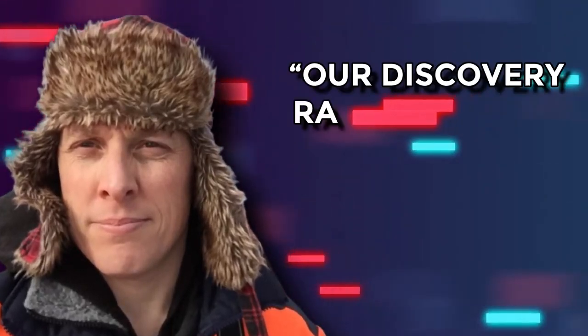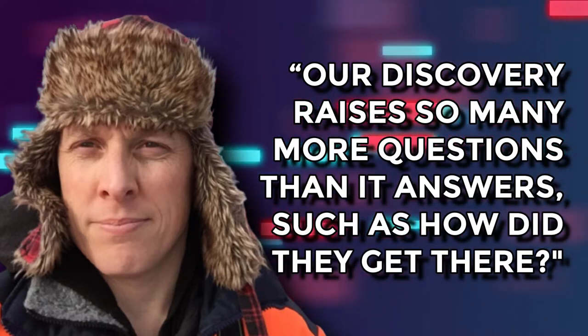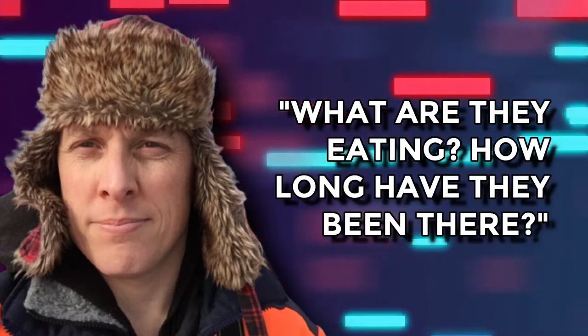Hugh Griffiths was puzzled by these findings, as fish are hard to survive without sources of light. Our discovery raises so many more questions than it answers, such as how did they get there, Griffiths said in a press release. What are they eating? How long have they been there?